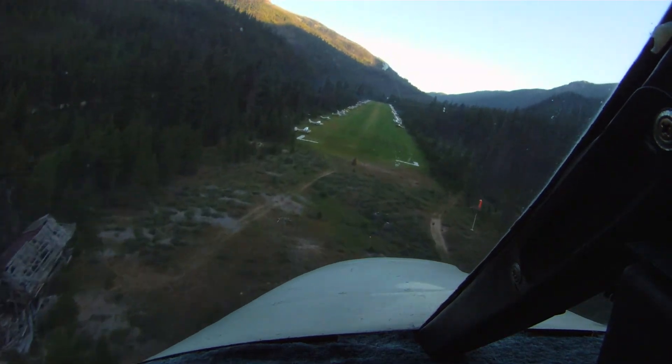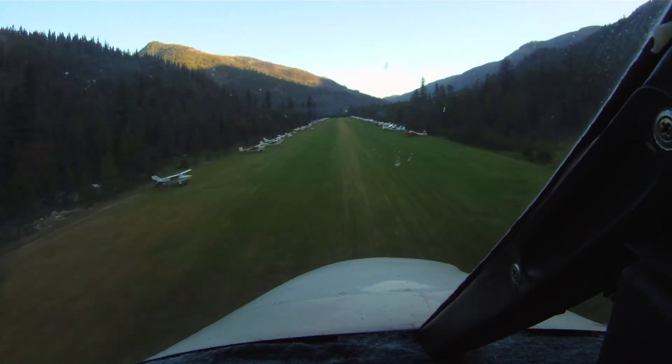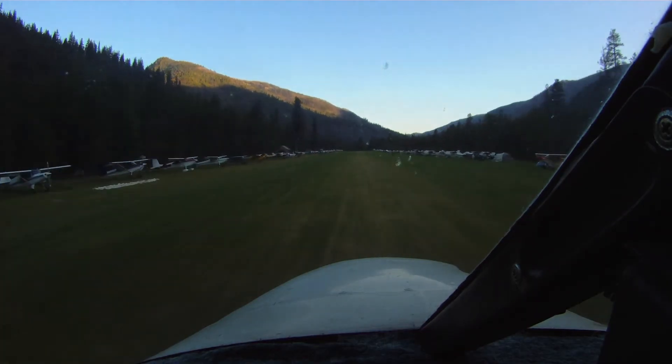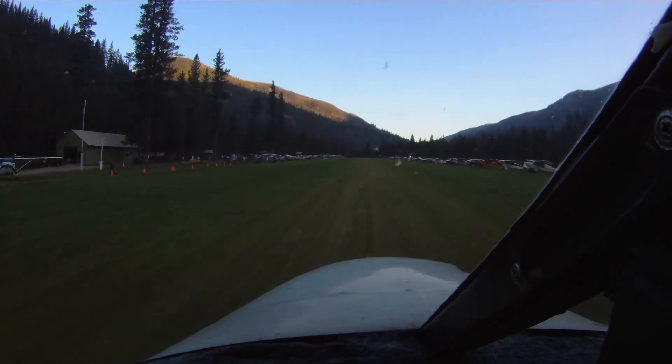But it was safe enough, and I set her down a little bit further in than I'd wanted to, and at a little bit too high a speed, but it all worked out. There was plenty of runway, no problem. Well, it makes for a spectacular approach at least.